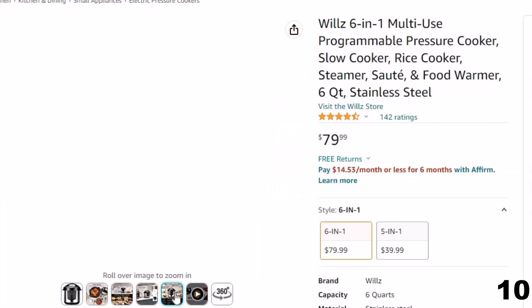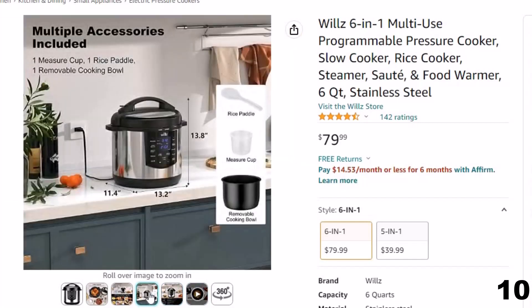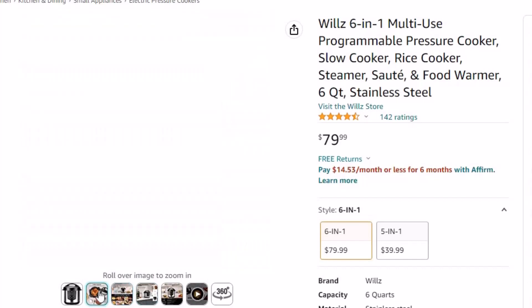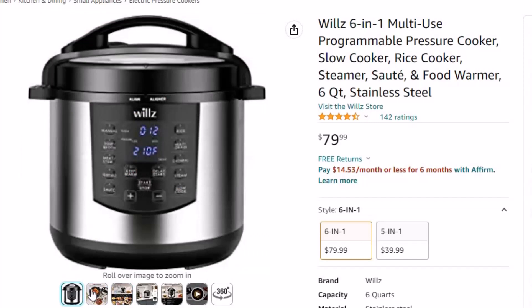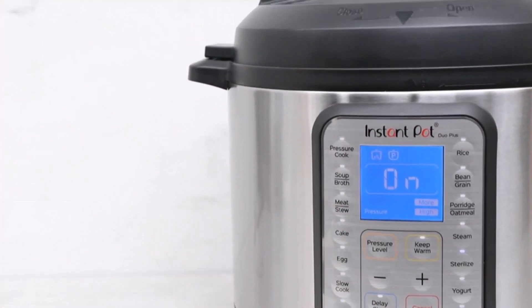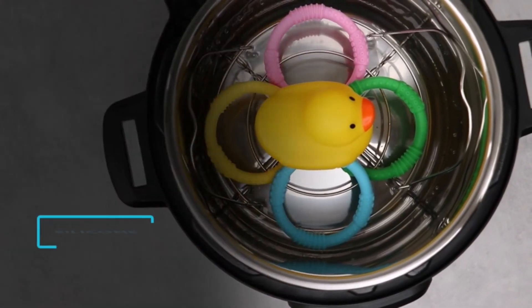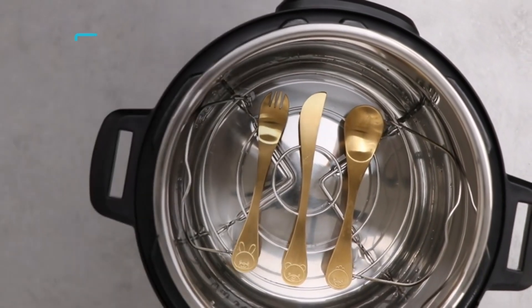Easy One-Touch Cooking offers 10 preset one-touch programs for cooking soup broth, meat stew, vegetables, rice, multi-grains, oatmeal, sauté, steam, slow cook, and manual cooking. Perfectly sized and easy to clean — the pressure cooker measures 13.75" H x 11.4" L x 13.25" W, perfectly sized for small apartments and kitchens. Includes a 6QT removable cooking bowl, rice paddle, and measuring cup. The keep warm setting means you never worry about meals going cold again — simply use keep warm, no reheating necessary.